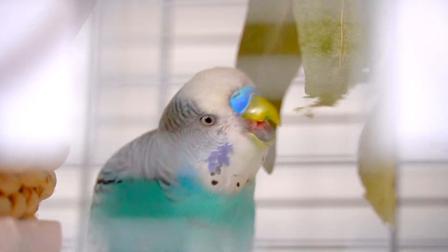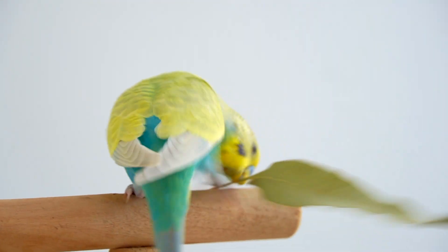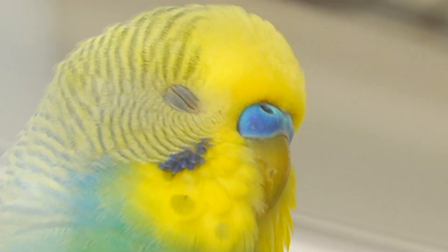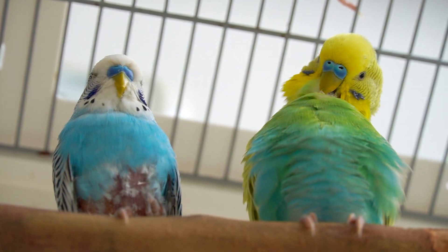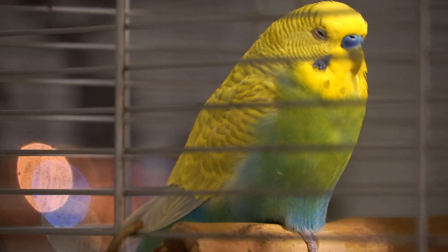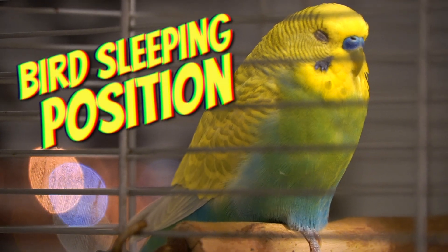Your bird's sleeping position can reveal a lot about its personality, character, and how it's feeling. This guide breaks down the most common pet bird sleeping positions and explains why birds may sleep in certain ways. Here's what your bird's sleeping position means.